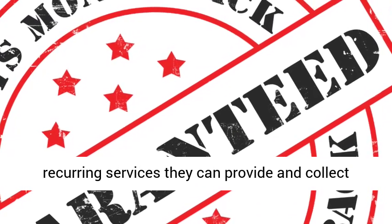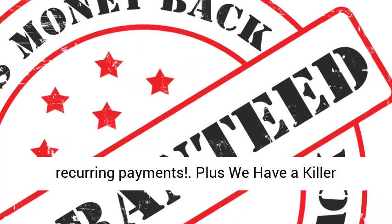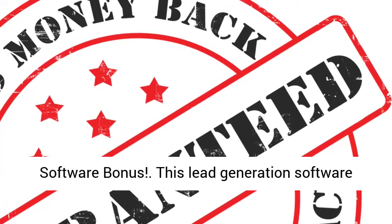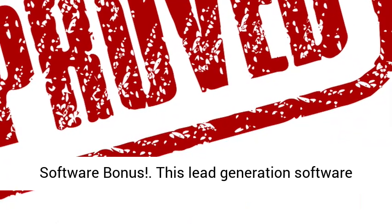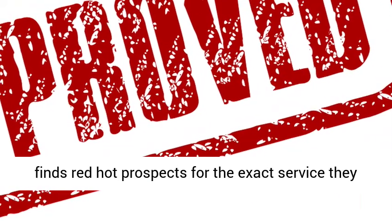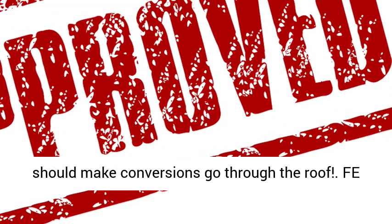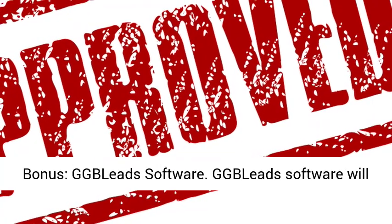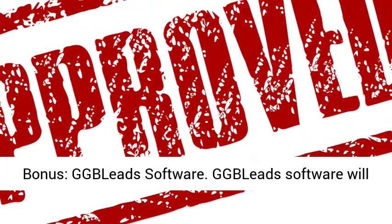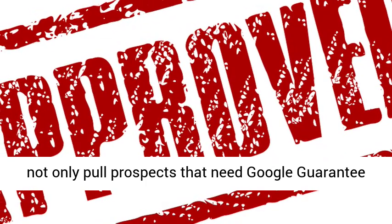Plus we have a killer software bonus. This lead generation software finds red hot prospects for the exact service they offer and is being included as a bonus, which should make conversions go through the roof. Bonus lead software will not only find prospects that need Google Guarantee Badge, but also emails them with just a few clicks. It's all done inside one single dashboard.